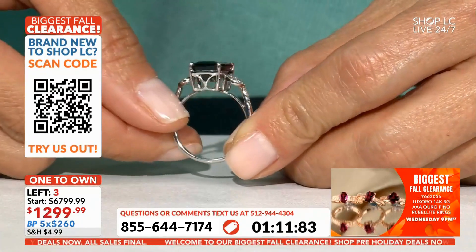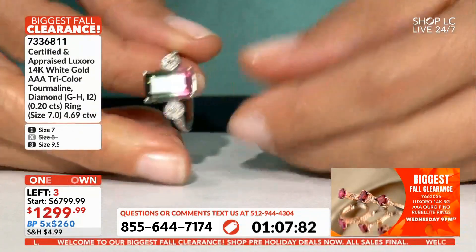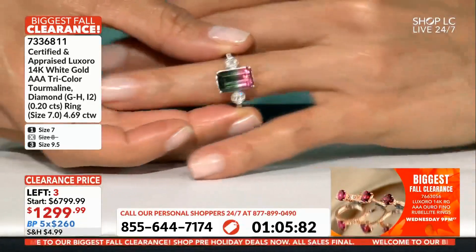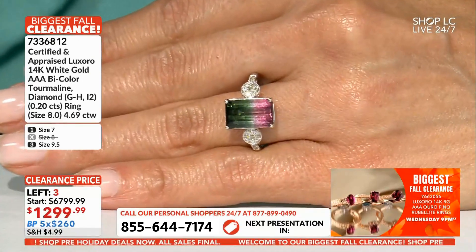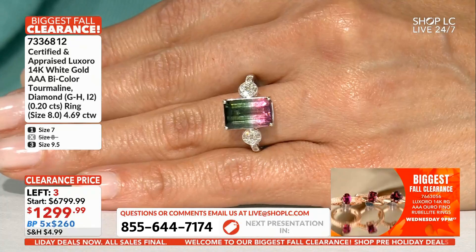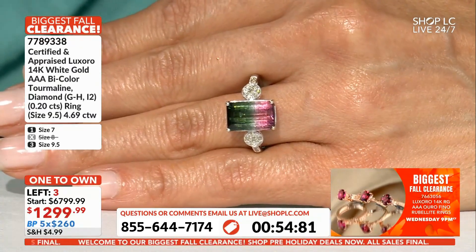Thank you so much for being a part of the family, we appreciate you being out there and hanging out with us. You're going to love this one. That split — the zoning is unbelievable. You don't always get this kind of zoning.